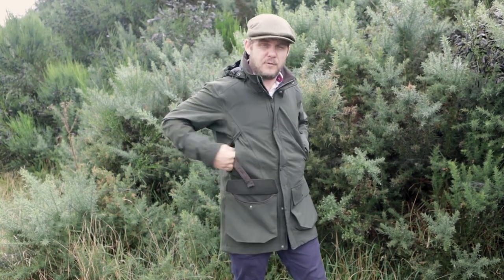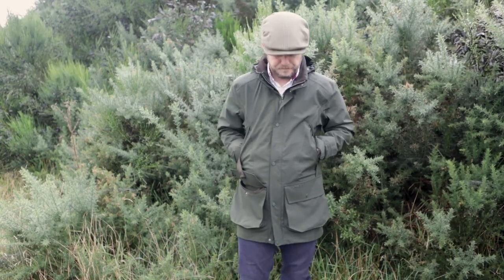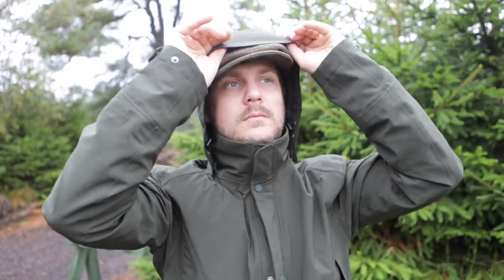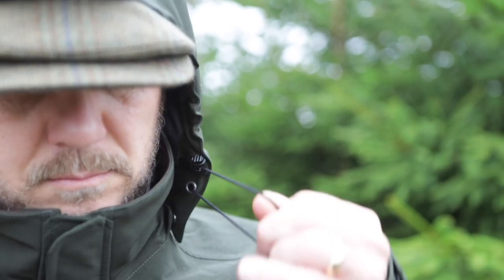It has micro fleece-lined hand-warming pockets to keep your hands nice and snug on those cold January days. It also has a removable and adjustable hood which you can really clamp down on those really windy days.